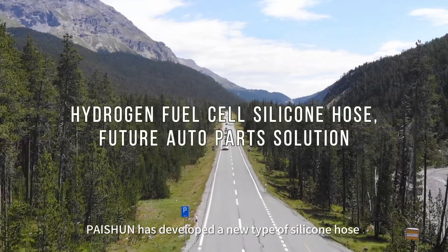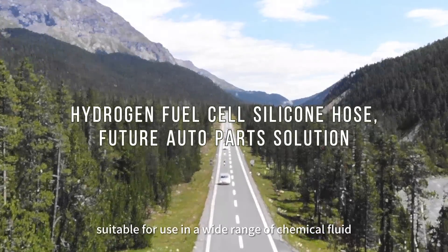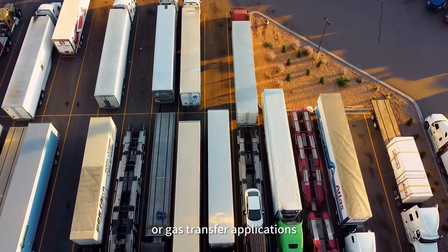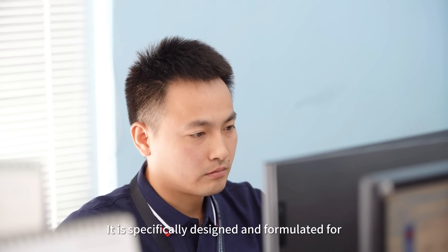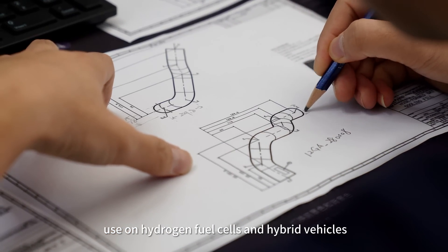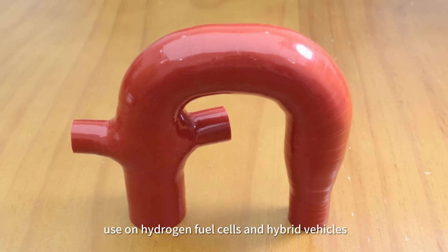Paixun has developed a new type of silicon hose suitable for use in a wide range of chemical fluid or gas transfer applications. It is specifically designed and formulated for use on hydrogen fuel cells and hybrid vehicles.